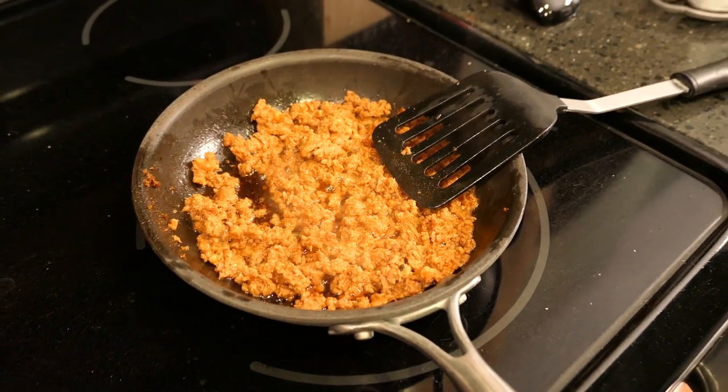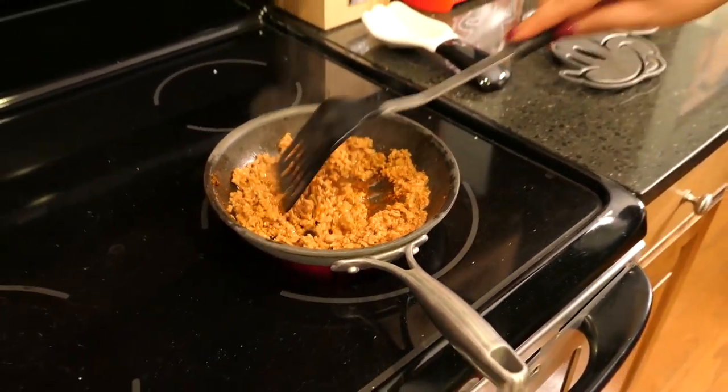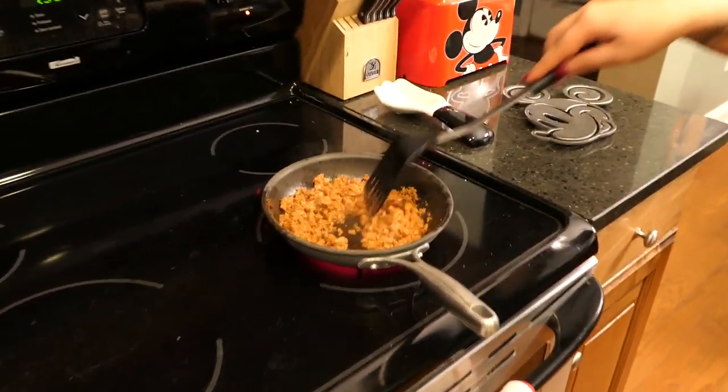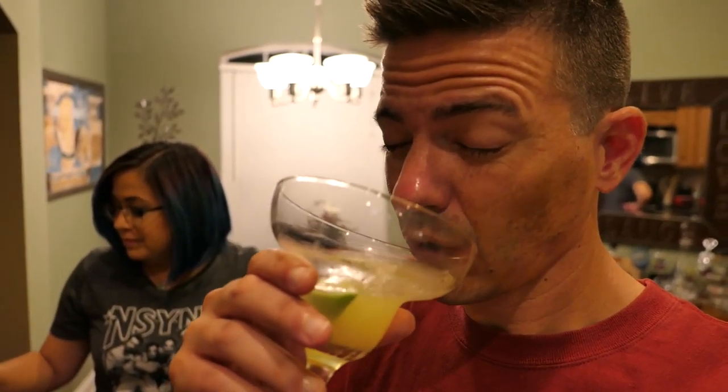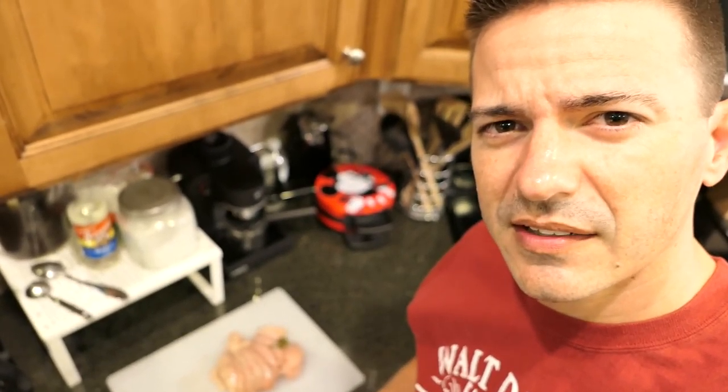Chorizo is about done! If you're ever having margaritas and Jessica makes them, just be careful — she's got a heavy hand. Jessica takes out that chorizo and puts it aside. We're going to cook the chicken — already cut into strips, briefly marinated. We're basically just coating it with things since we didn't plan ahead. We're going to cook it in the chorizo grease, which might actually make it more flavorful.